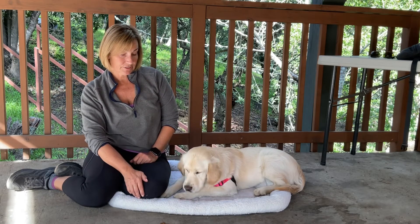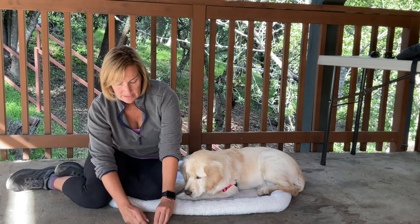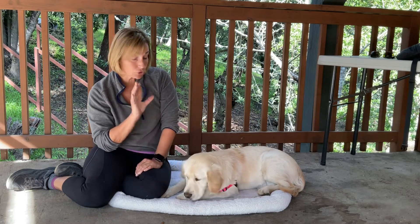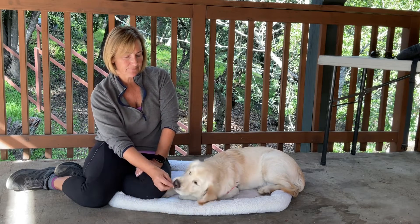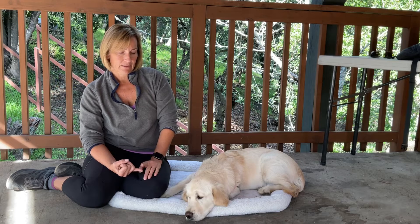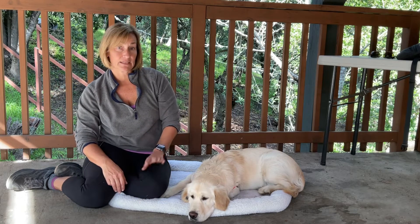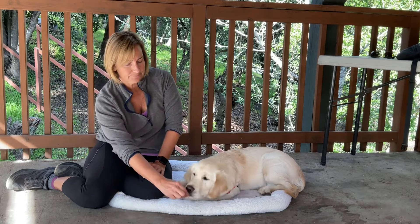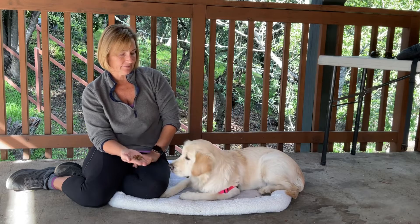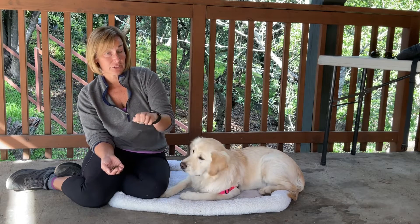Once your dog understands that it's your choice game, you can start to use the word leave it. As I'm putting something out or my dog sees something, I can say leave it. But your dog has to be solid with the choice part before you start adding the word. With the younger puppies we demonstrated phase one — treats in my hand — and phase two — covering up on the ground. Now with Sophie, I'm also making her really wait long, long times between rewards. Phase three is where we add movement.